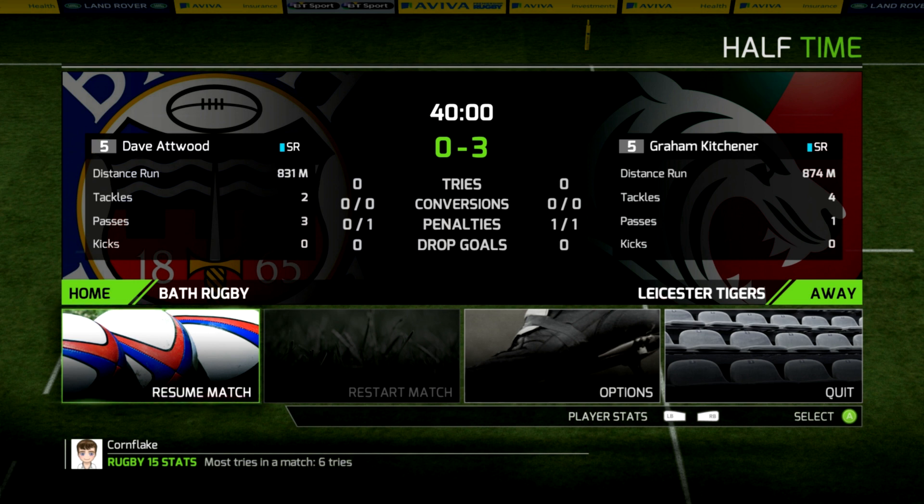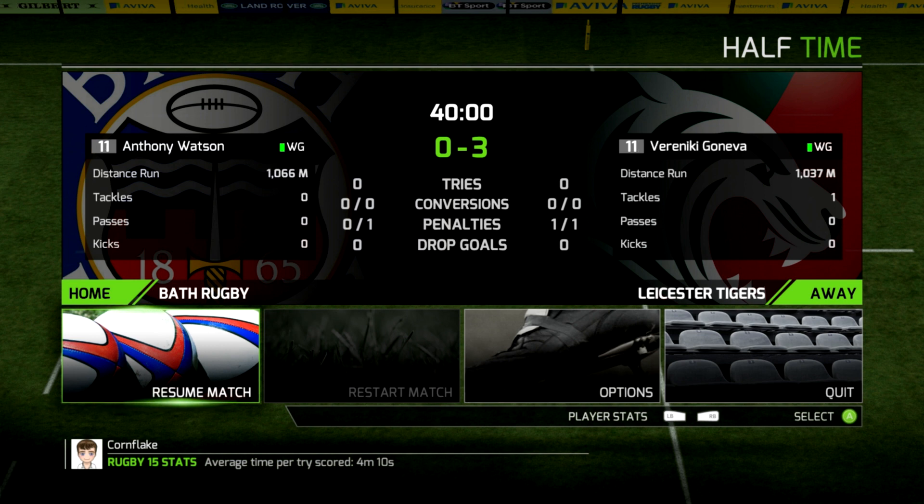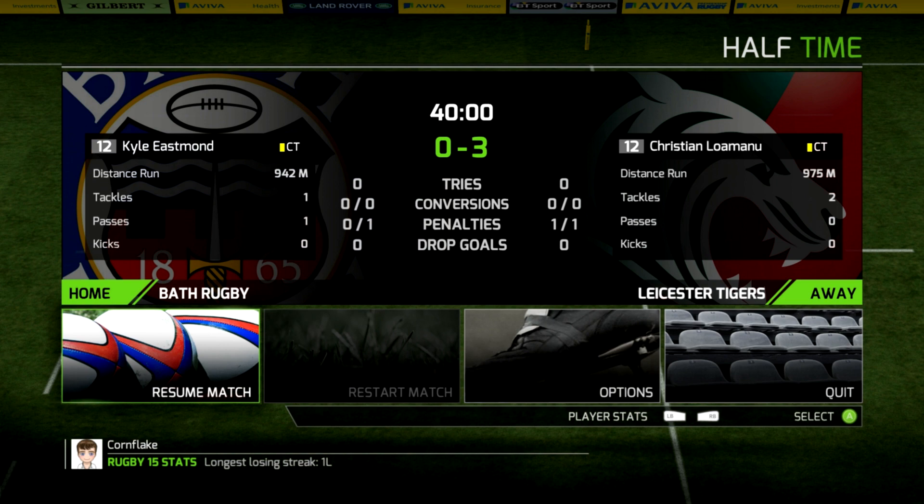Hopefully some tries in the second half. You have to say Bath should feel a bit aggrieved that they have not scored one already in that first half. 3-0 to the Tigers at halftime. Bath desperately looking for points. The Tigers getting their first real hit-out of the season after a couple of easy wins.